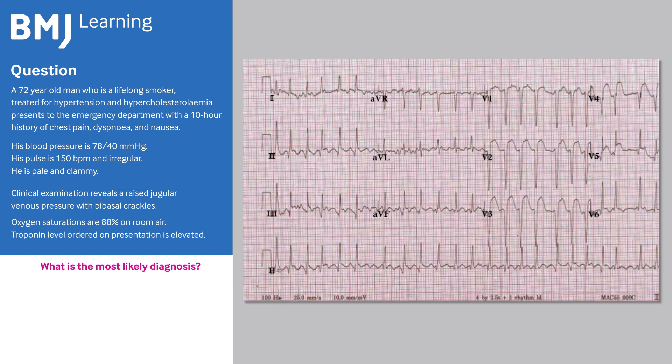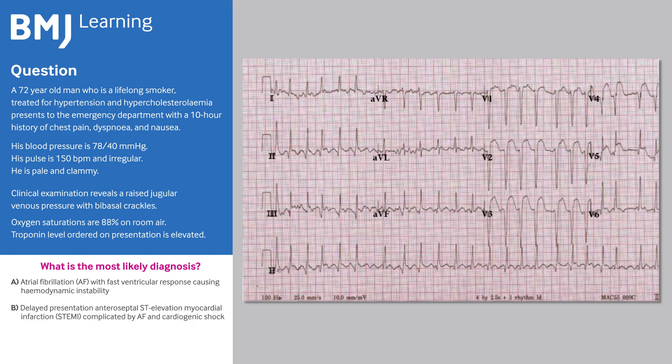What is the most likely diagnosis? A. Atrial fibrillation with fast ventricular response causing hemodynamic instability. B. Delayed presentation of anteroseptal ST elevation myocardial infarction, complicated by AF and cardiogenic shock. C. Pulmonary embolism.